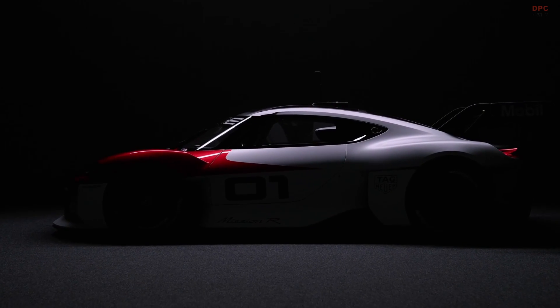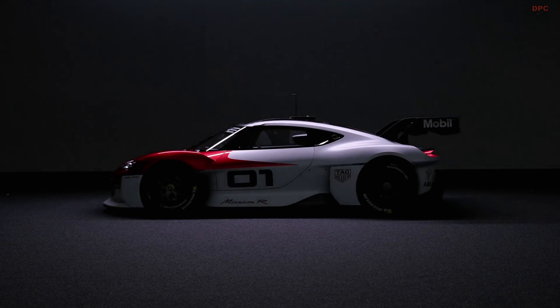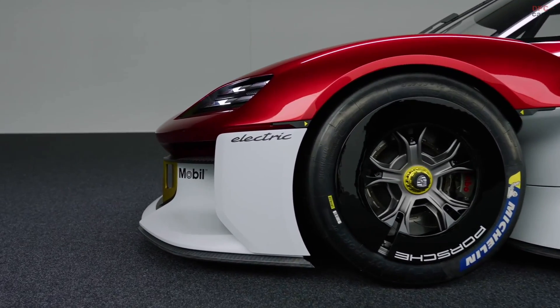The electric all-wheel drive system has more than 100,000 horsepower. It drives the Mission R to a top speed of more than 300 km per hour for around 30 minutes of racing.